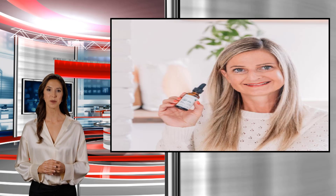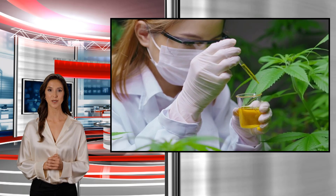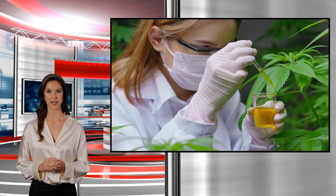One option that fulfills both these criteria are the topical products offered by Joy Organics, a company specializing in solvent-free, full-spectrum CBD topicals for aching or sore muscles. The company's commitment to quality and purity make their topical salves among the best on the market today.